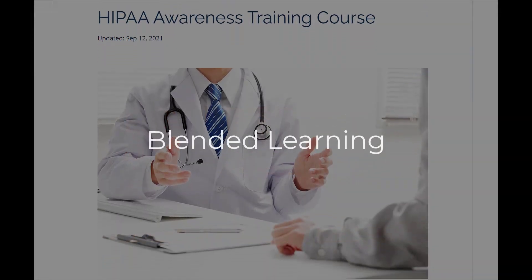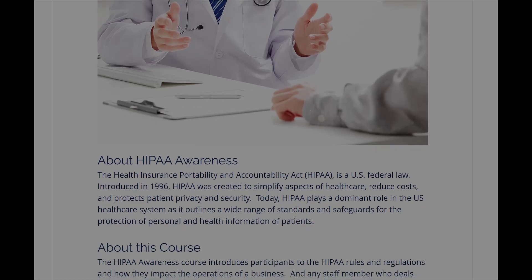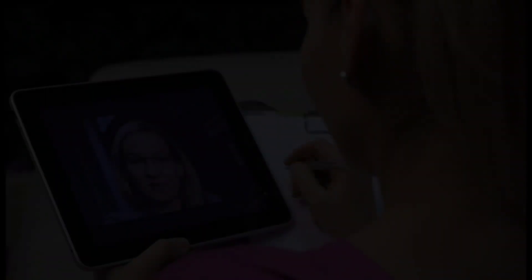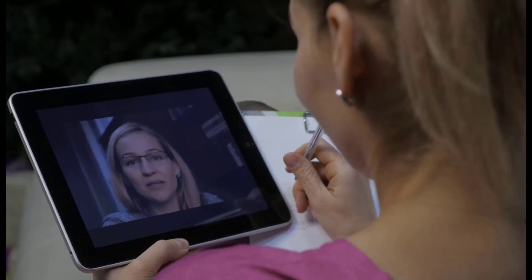LMS Portals includes tools for both on-demand or asynchronous learning, as well as live remote or synchronous learning. When combined, this is referred to as blended learning and is considered a best practice in employee training.